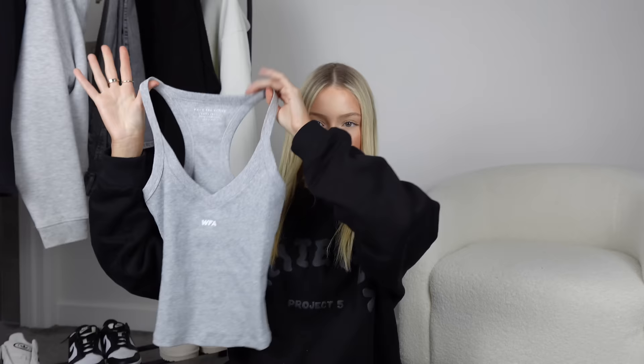Moving on to this top — I don't know if I've shown the one I already have from White Fox, but it's this nice little tank top vibe. Sometimes I don't want to wear a crop top to the gym, and something like this is just perfect for those days. It's really flattering, I like the neckline, it fits really well — I just love stuff like this.